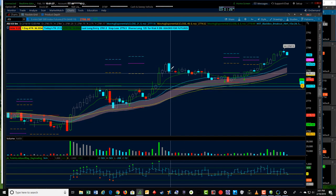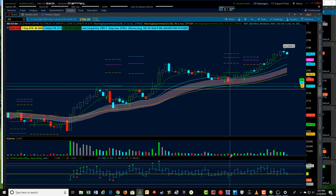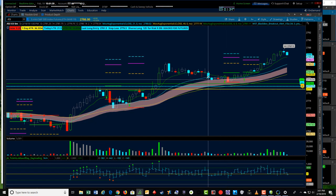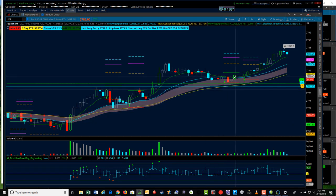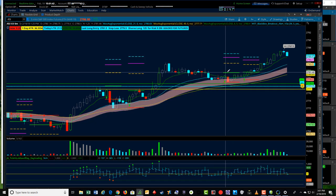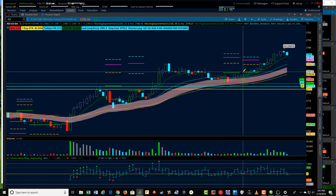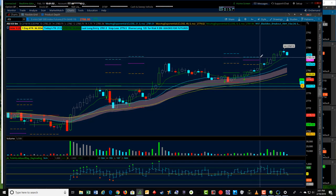A nice bull flag consolidation back into the cloud — we got a little bit of a capitulation move here on this red candle down, and then we started getting increasing volume to the upside. We got our signal at this point with an entry here, and then we got another one because this one did not trigger. We got another entry here with a tighter stop, which is the preferable one to take.